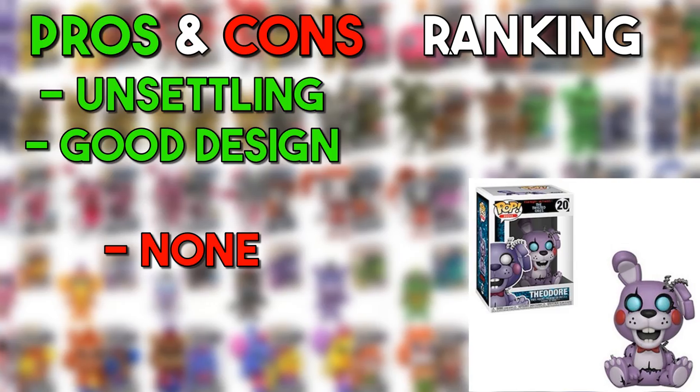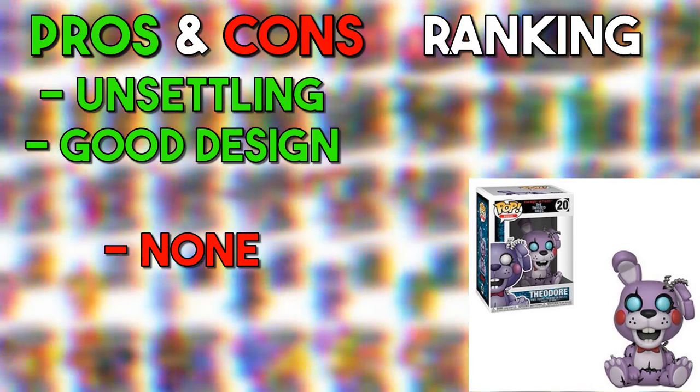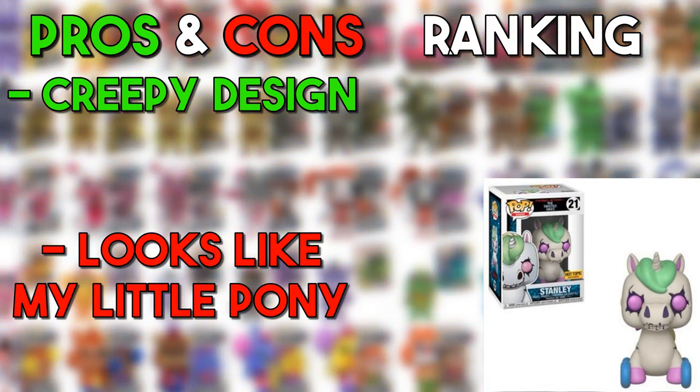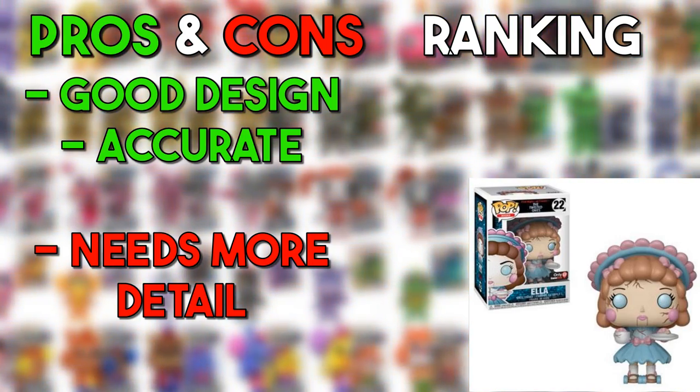Theodore from the books has a pretty simple and interesting design. I never really liked these three characters much because I feel like they strayed away from the actual FNAF feel, but the designs aren't bad — Theodore is going in the good. Stanley is a very interesting and decent design — also going in the good. And the last one, Ella — for everything she is in the book, it's a pretty okay design, though I feel like they could have given her a little more cracks and details — going in the middle.